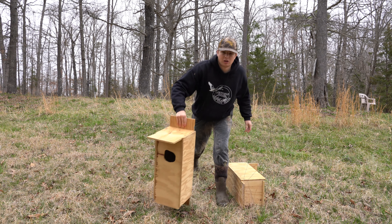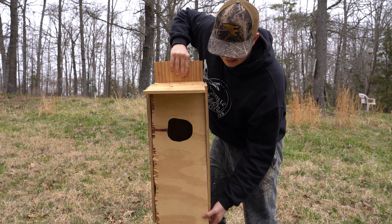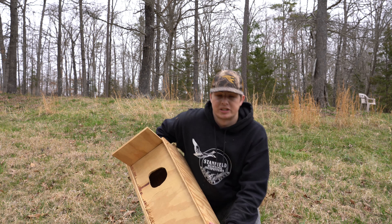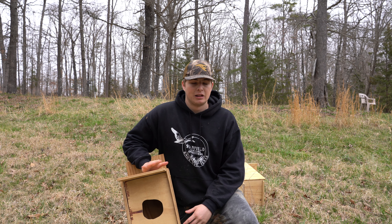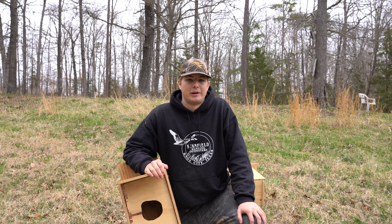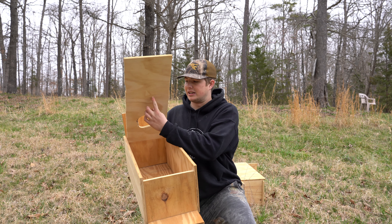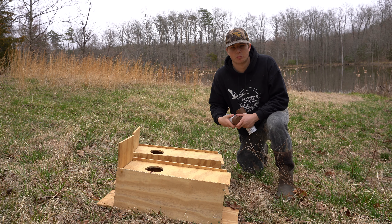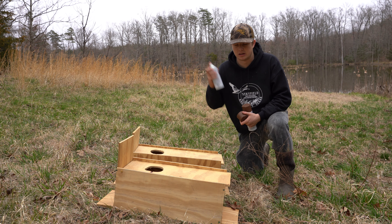I'll go ahead and show y'all a little bit closer so you can see — my door right here is actually on the front. The first thing I need to do is put a little latch under here just to keep that closed once I put the boxes up. Then the other couple things I need to do: I'm just going to put a quick spray layer of spray paint on both boxes. These are both made out of untreated plywood, so just trying to give them a little bit of protection from the elements. Lastly, I'm going to put some chicken wire along the inside of that front piece. From what I read, you want to use a natural or earth tone if you are going to spray paint your wood duck boxes — I'm using regular brown Rust-Oleum.